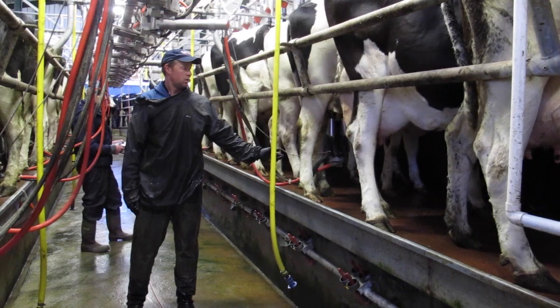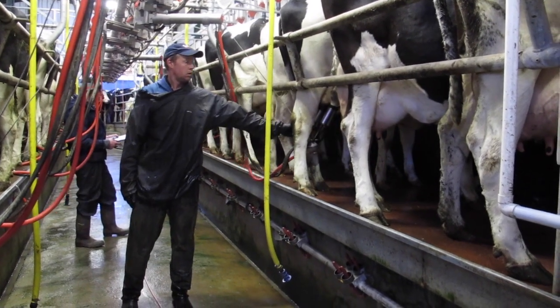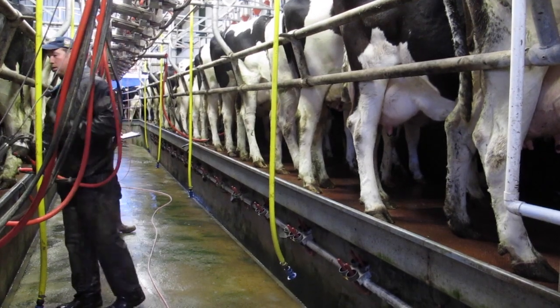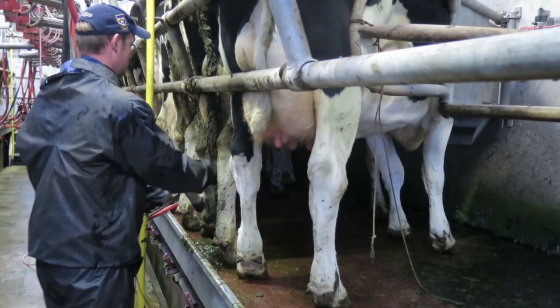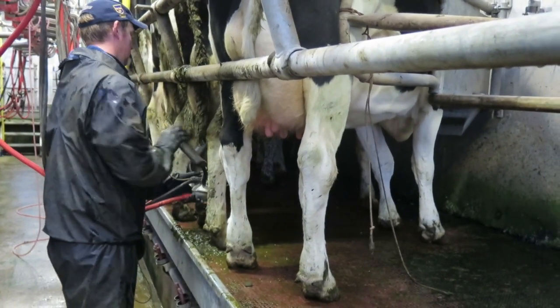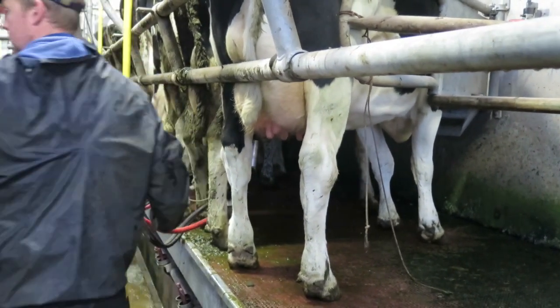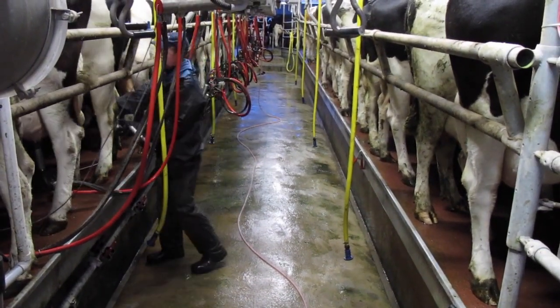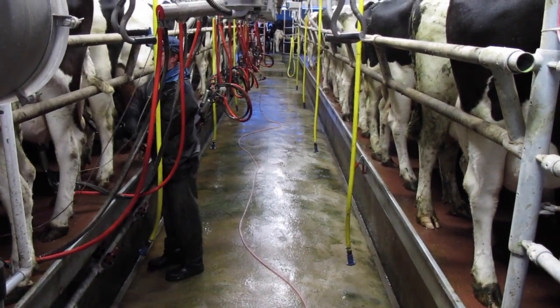Once cows are in, he flicks the switch at the back to close the back gate and walks up to the front to start swinging over clusters. Irrespective of what side he was attaching clusters on, he holds the claw piece with his left hand and attaches with his right hand. Average attachment time was about nine seconds per cow from the time he grabbed the unit to the time all four cups were attached.